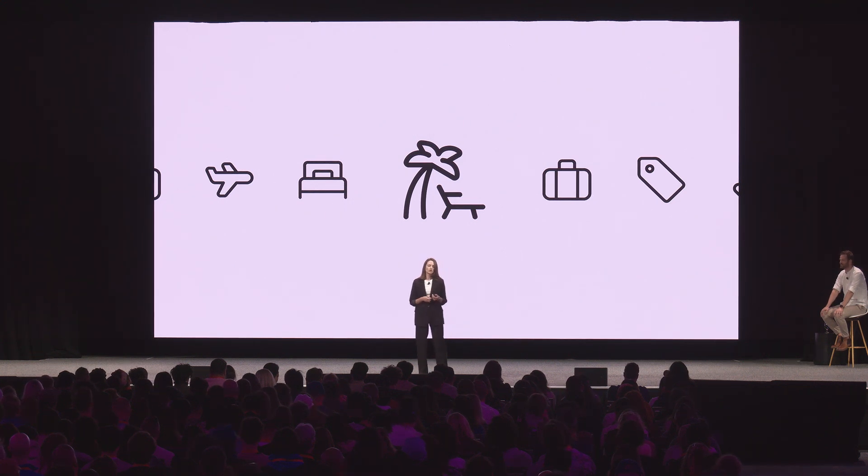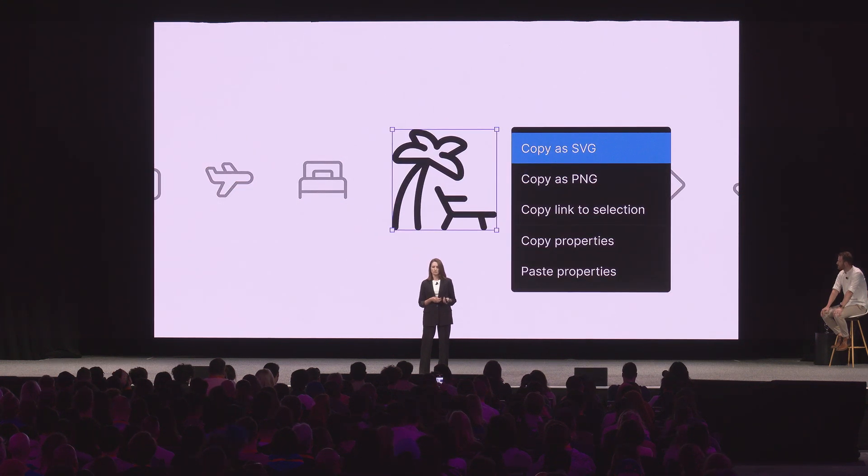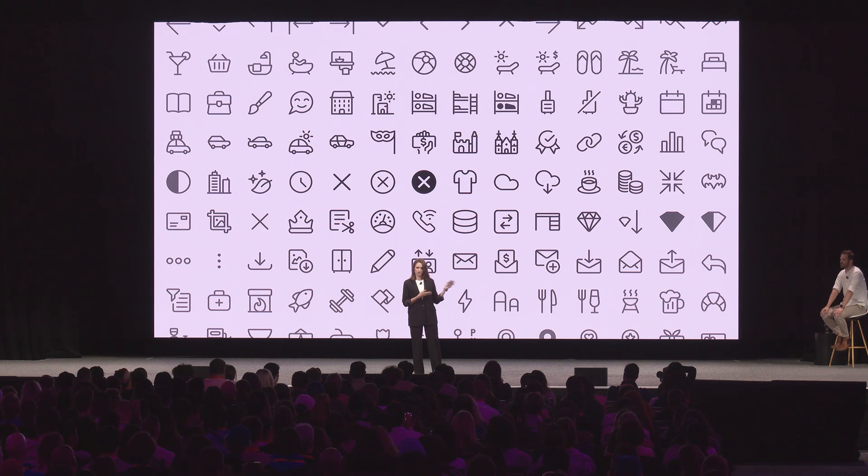Getting back to our example: product teams highlighted a need for a set of icons. How can we address this request? There are actually two approaches — short-term and long-term. For the short-term, to make icons available on the product, you open your Figma file, export SVG, and add to code. It's fast, it's straightforward, and it could be a first step — only until the number of icons exceeds 100. Now it's not so easy to find, update, or maintain them. So we need to come up with a more scalable and future-proof solution.